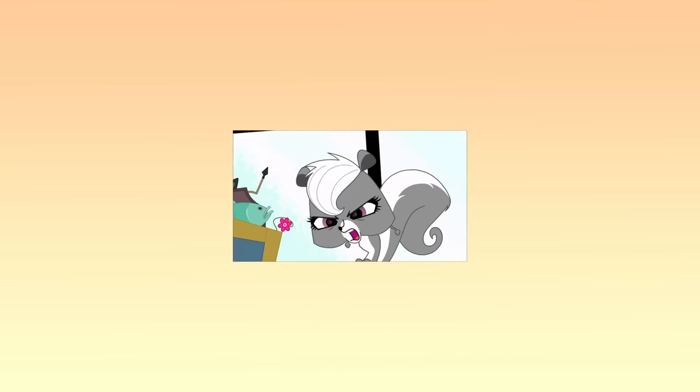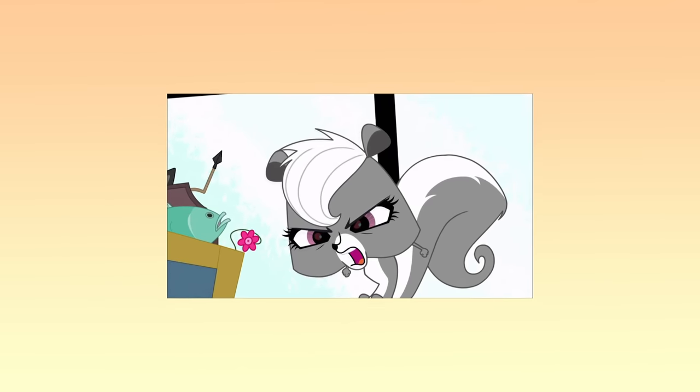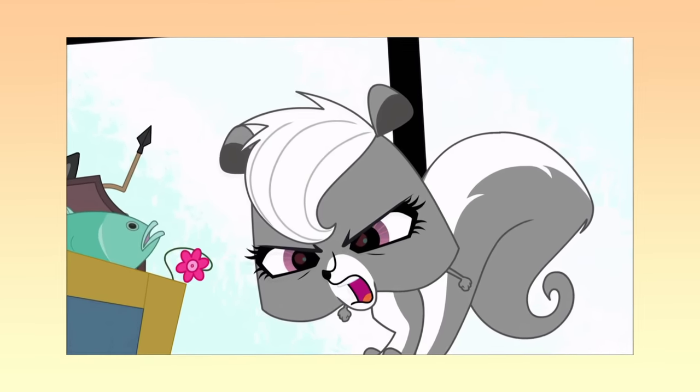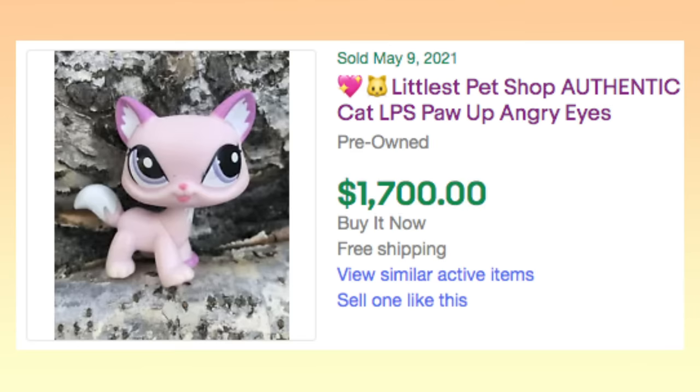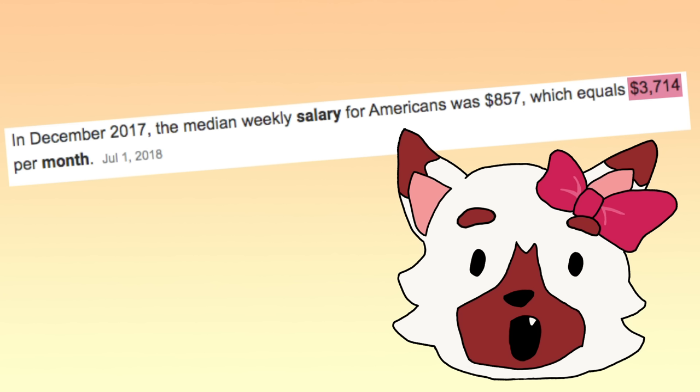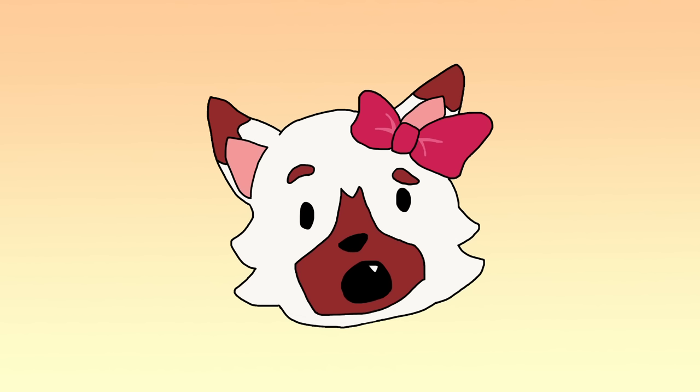Now you might be thinking: Cecilia, anyone can list an LPS for a thousand dollars, but that doesn't mean anyone's gonna buy it, right? Wrong! Even I was shocked when I found out that this pet sold for $1,700! That's almost half of the average monthly income in the United States. I don't know who bought this pet, but whoever you are, I salute you.